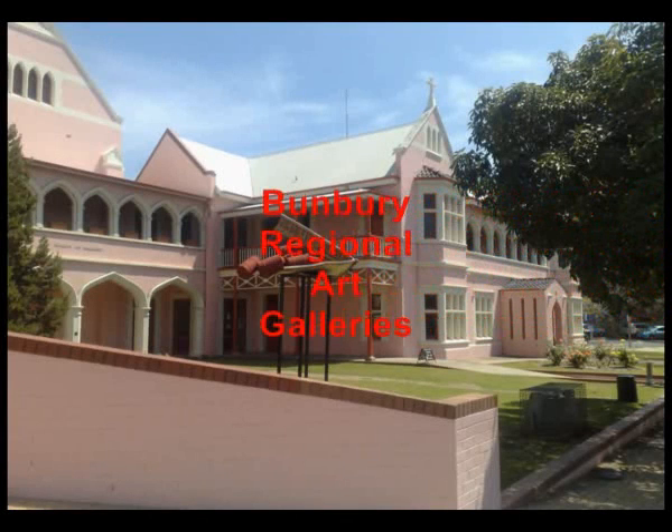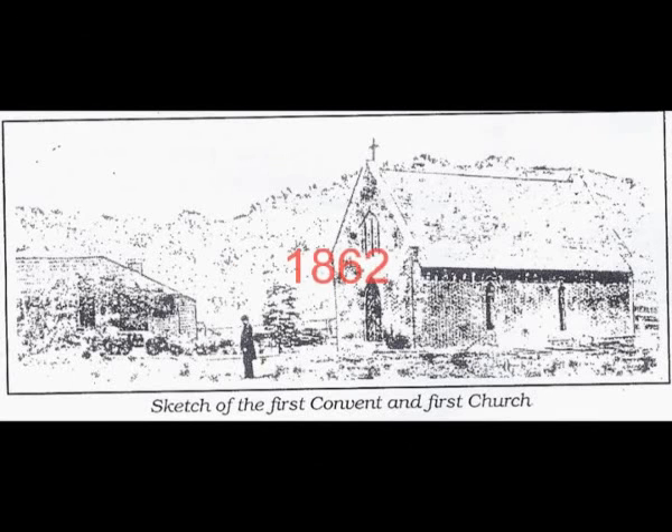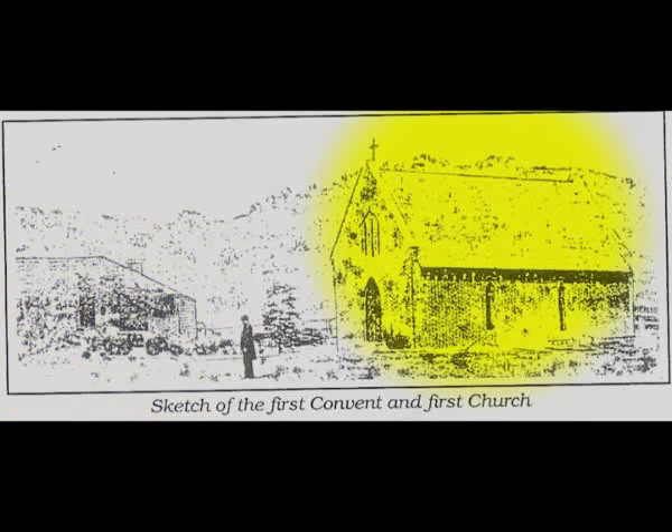These are the Bunbury Regional Art Galleries. And before the building looked like this, it looked like this. Back in 1862, the only building located at the site of the current Bunbury Regional Art Gallery was a two-roomed cottage and the first chapel built in Bunbury.